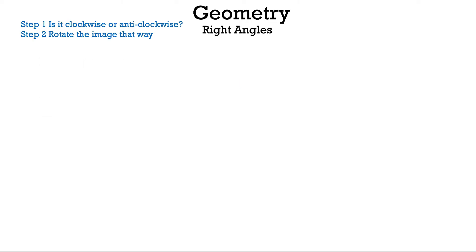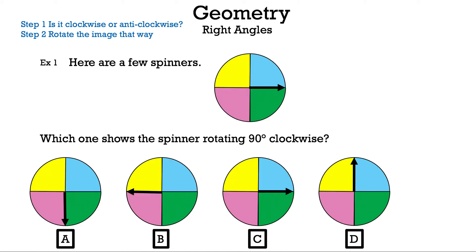Let's go ahead and get started by looking at the two steps. Step one: is it clockwise or anti-clockwise? Step two: rotate the image that way. Let's take a look at the spinner and read the question.